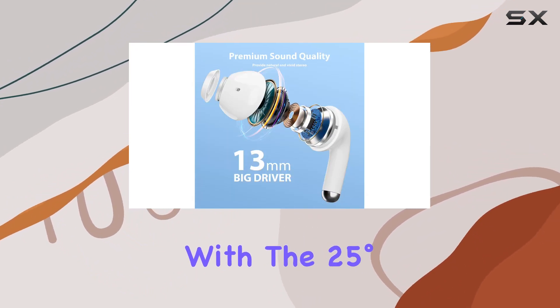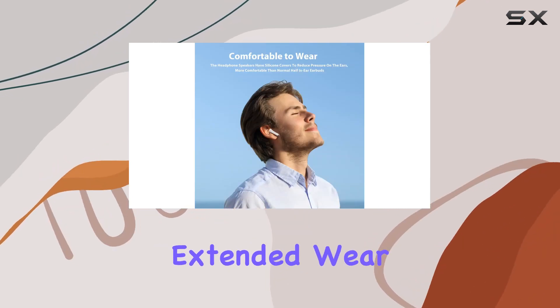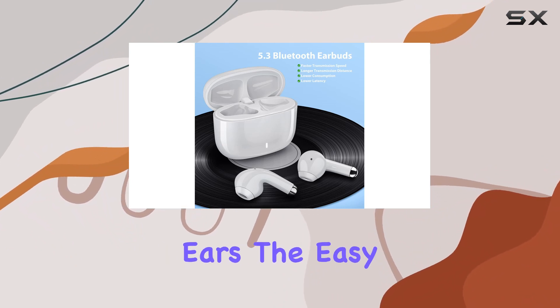Comfort is key with the 25-degree in-ear design, providing a snug fit without discomfort during extended wear. The package includes two sizes of earplugs, ensuring you find the perfect fit for your ears.